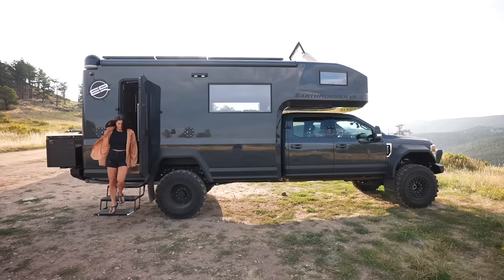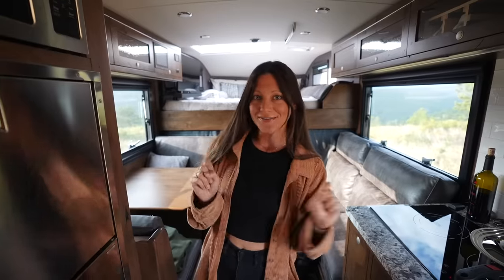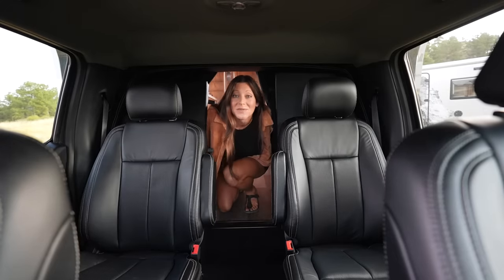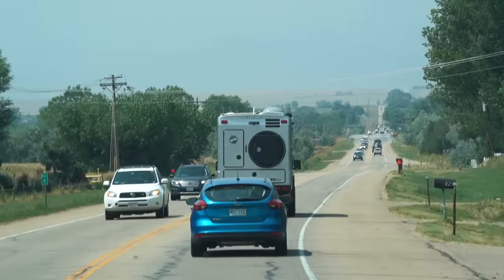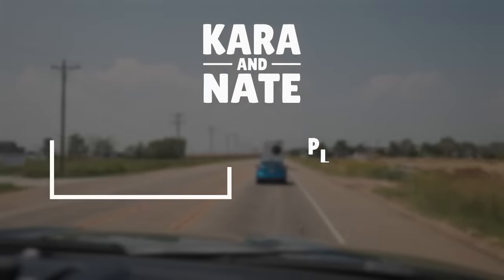We're about to leave camp. And if you don't feel like exiting the camper and walking all the way up to the truck to drive home, all you have to do is use the secret passageway that leads you into the cab. I can't believe we already have to leave.